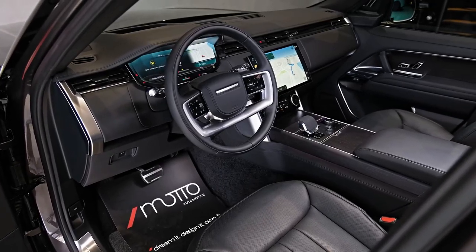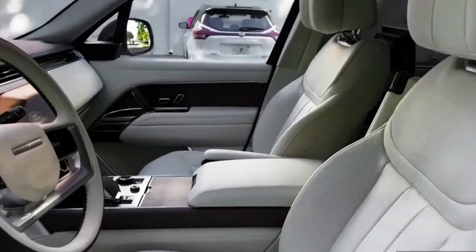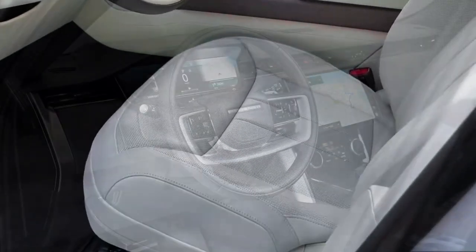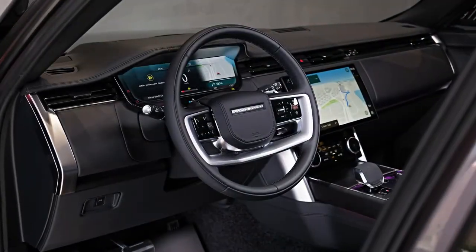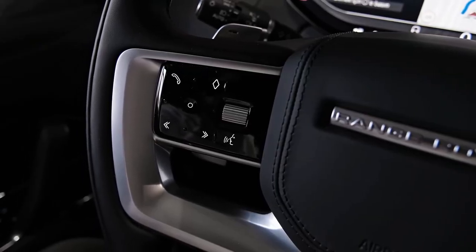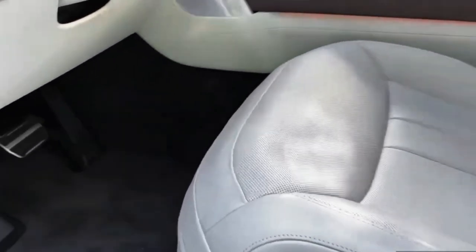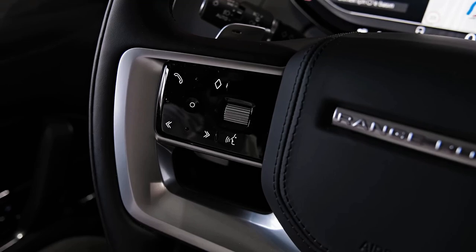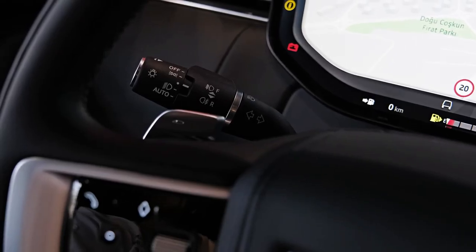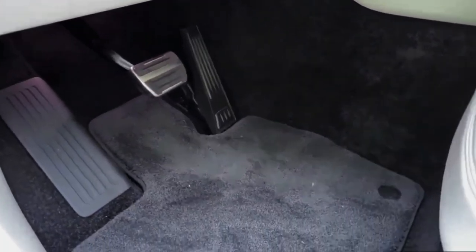The starting price for this model — the long-wheelbase, 7-seat Autobiography — is an eye-watering $312,193 before on-road costs. Refreshingly, our test example is quite lean on the options list. At this price you shouldn't need to stack a vehicle with too many options, but it's also commonplace to see upwards of 20 or 30 grand added to the price once the options list has been attacked. With the options added, the starting price runs out to $318,603 before on-road costs.